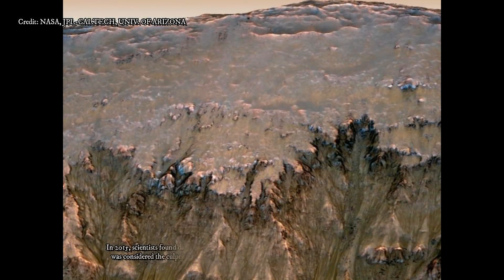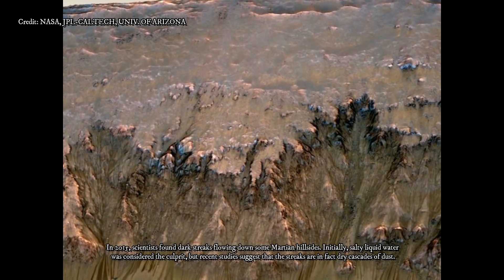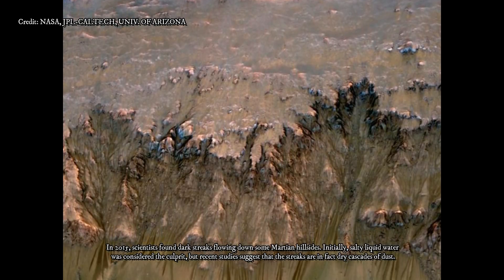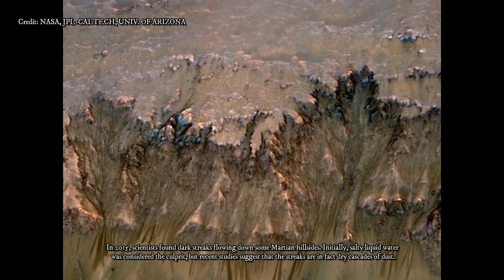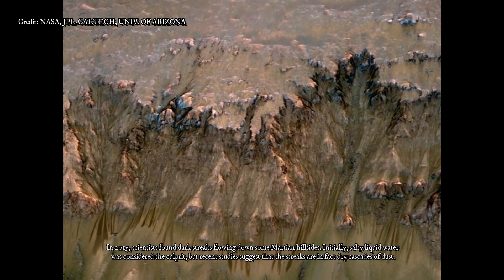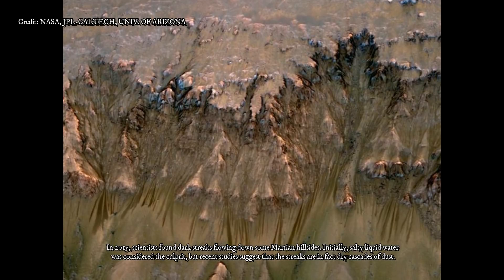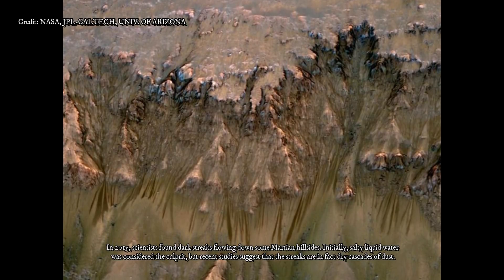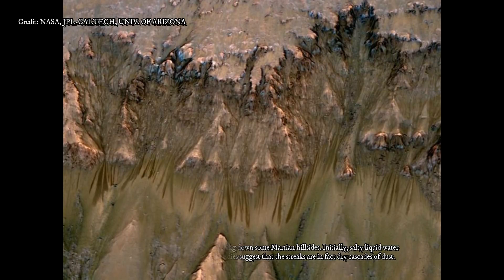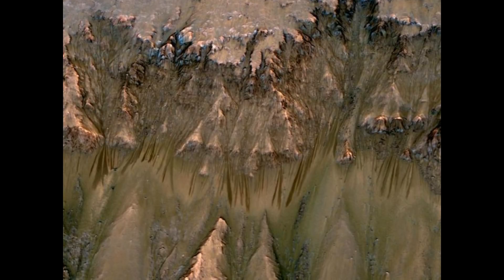Orbital observations will continue, but future missions to the surface could seek additional information. "If you had a mission at one of these sites, sampling the layers going down the scarp, you could get a detailed climate history of Mars," suggested MRO deputy project scientist Leslie Tampari of NASA's Jet Propulsion Laboratory, Pasadena, California. "It's part of the whole story of what happens to water on Mars over time. Where does it go? When does ice accumulate? When does it recede?"